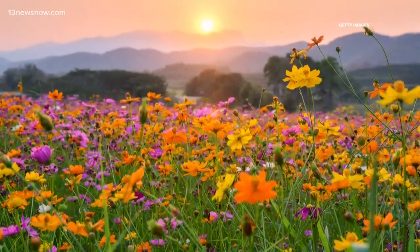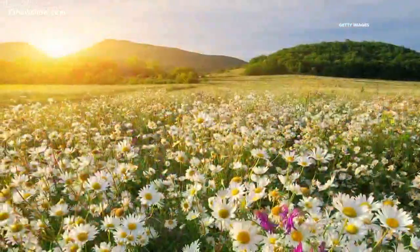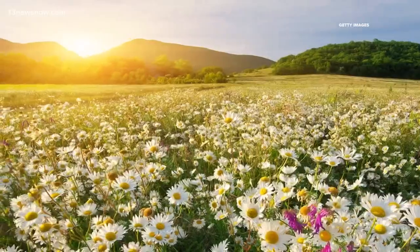Spring — not that kind of spring. The season. It's that time of year again. Spring is just about here and it's time for pastel colors everywhere you turn.